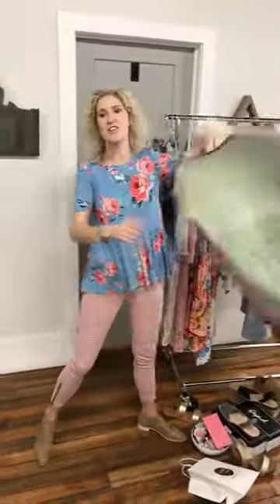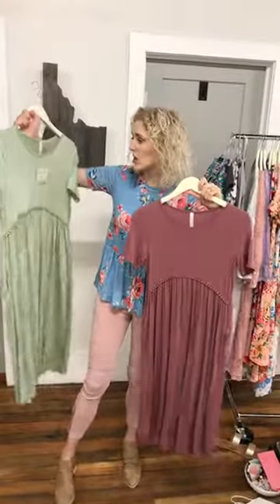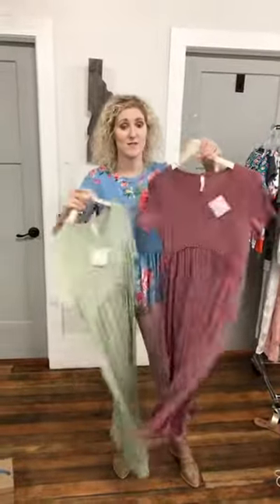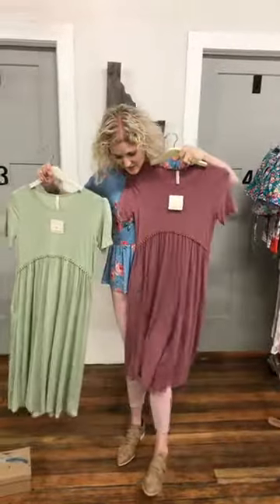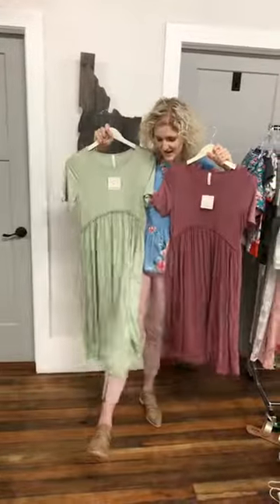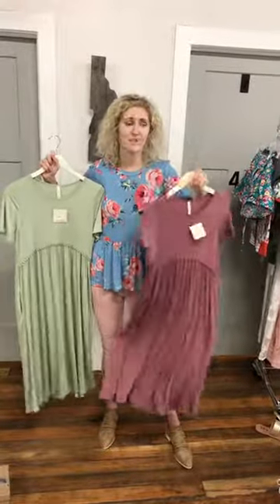We got in these cute dresses with pockets — it's the Cora Dress at $39.99. It comes in sage and mauve. Look at how cute they'd be with these shoes! These shoes are like a must — a good neutral because everything I've held up just works with them.